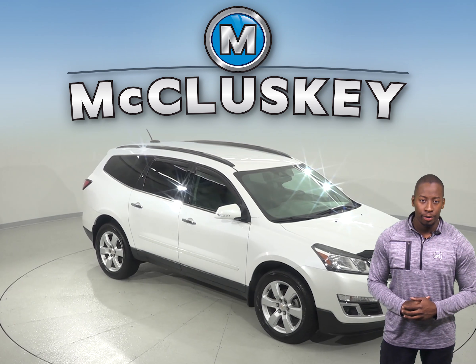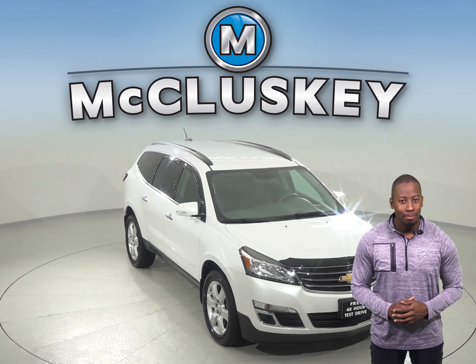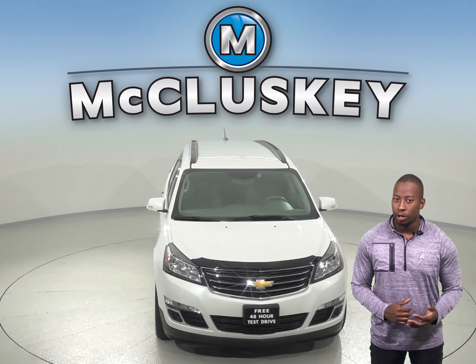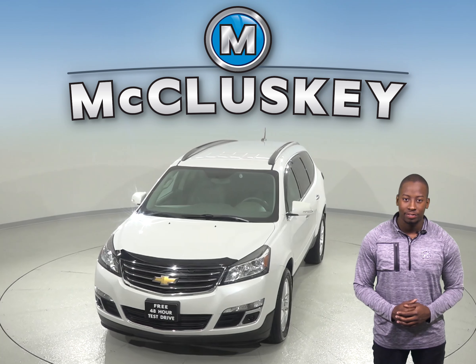If you and your family are shopping for a new SUV, then this 2016 Chevrolet Traverse might be just what you're looking for. This SUV can seat up to 7 comfortably with its third row seating. There's also front and rear climate control to keep everyone satisfied as well.